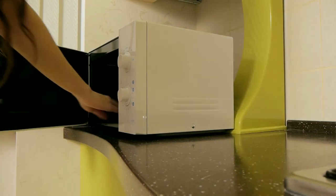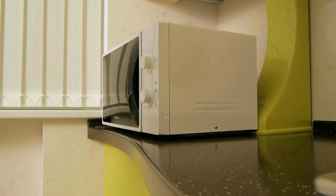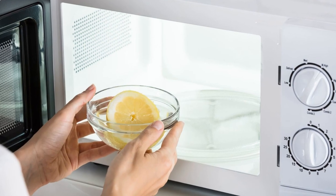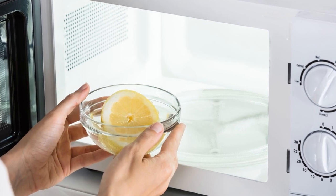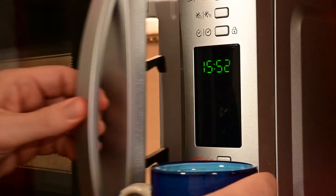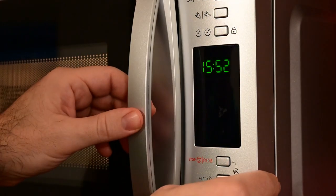Tip 3: To avoid pesky scrubbing when cleaning your microwave, just fill a microwave-safe bowl with water and add a large amount of vinegar and one sliced lemon. Microwave this on high for about five minutes so that the steam builds up. After this, you can easily wipe down the surfaces inside the microwave, and it will not only be clean but also smell really nice.